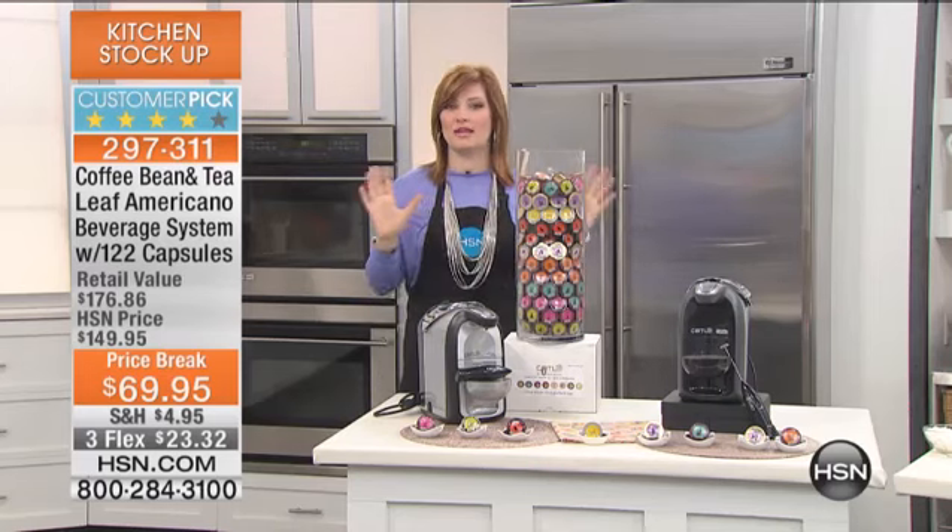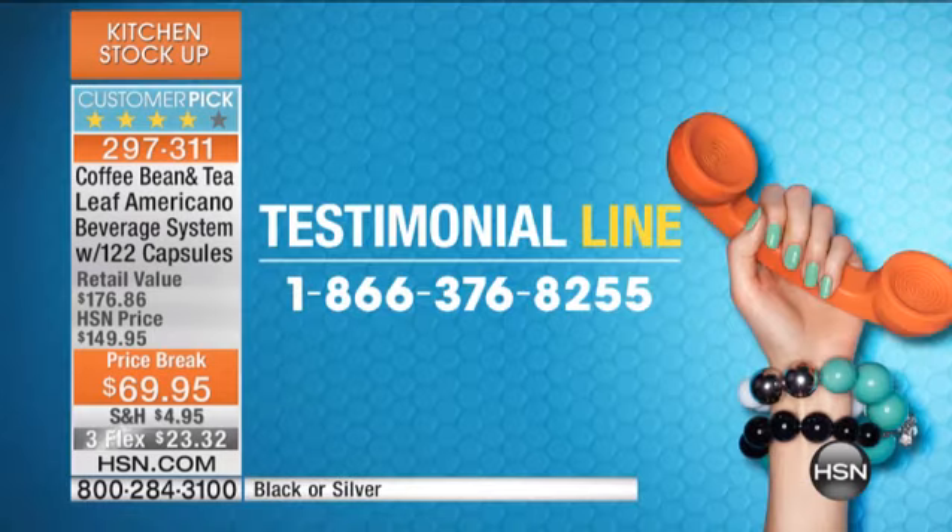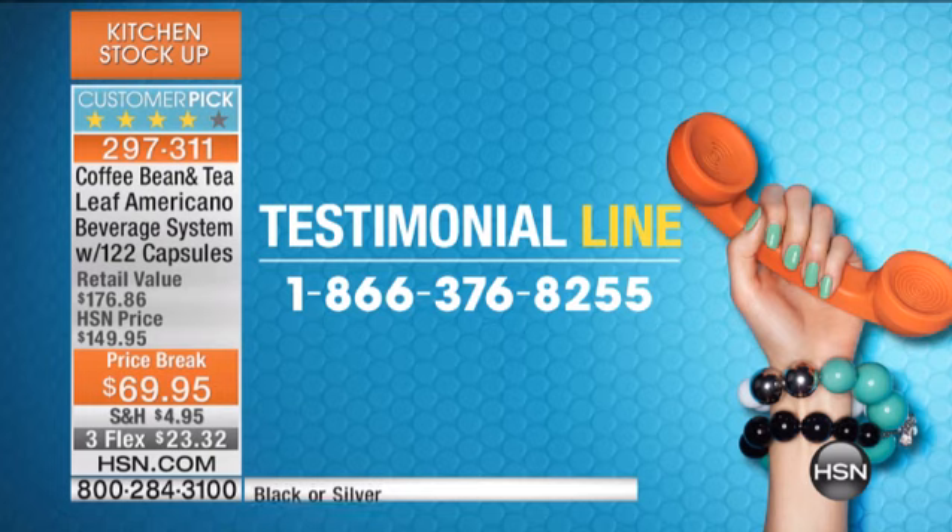Our testimonial line is open. We want to hear from you, we want to chat with you, hear what you're loving and picking up in this hour, or you maybe already own. 1-866-376-8255.